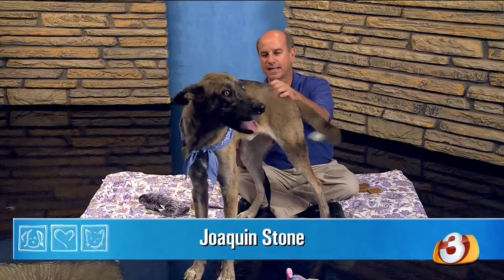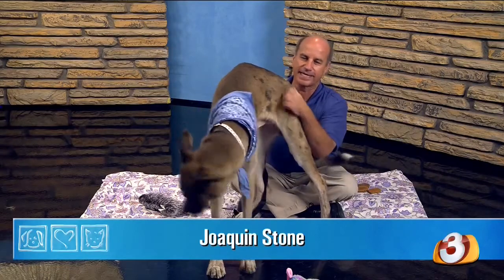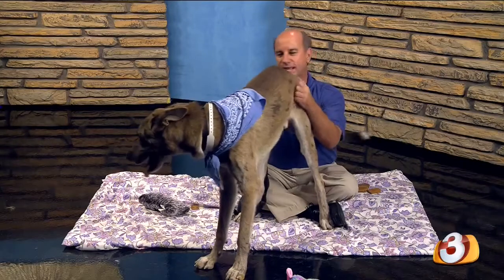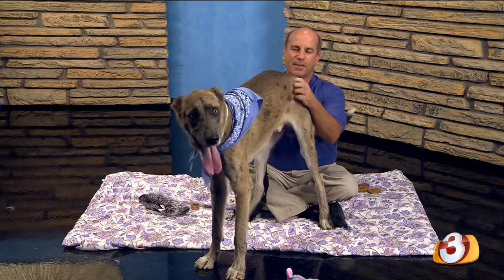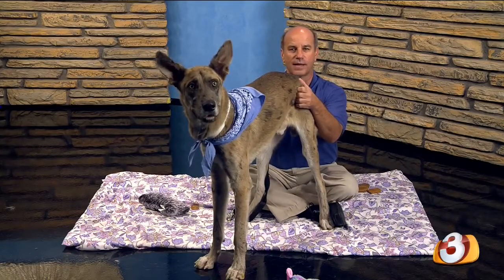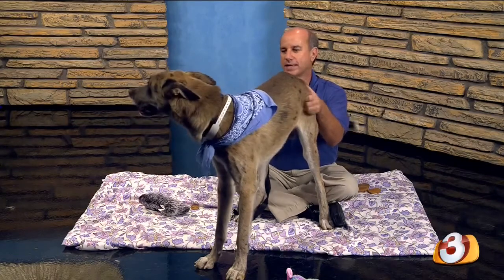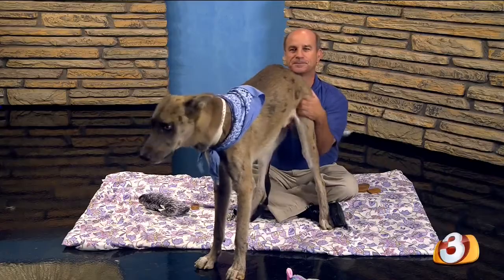He is a very unique guy. He has these Catahoula markings and a Great Dane Shepherd type look. He is gangly, fun, rowdy, and a great boy. He is Joaquin Stone — what a great name. He's going to require some training but he's very affectionate. He loves everybody, wags his tail, and he sees a ball right now. Look at those great ears. He's going to be a great family member for someone. Come on down and check out Joaquin Stone — beautiful boy.